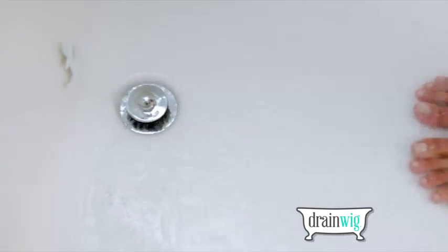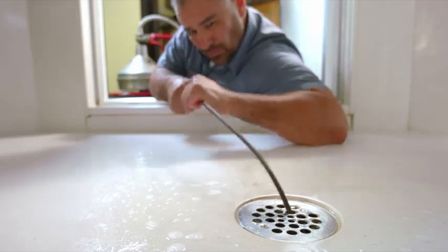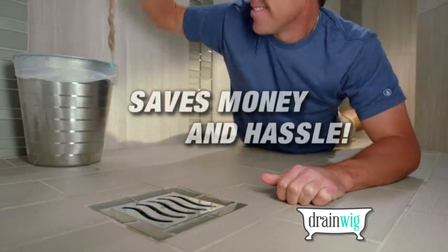Don't worry, your drains are being protected. I promise you, it really works. One visit from the plumber can cost over $80. DrainWig can save you money and all the hassle.